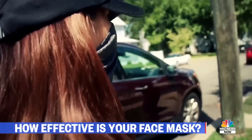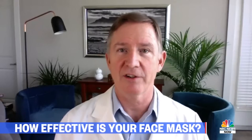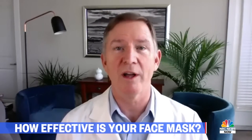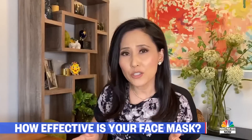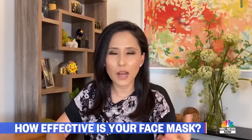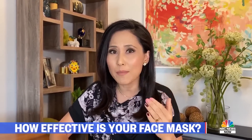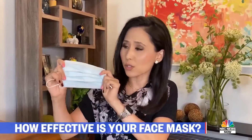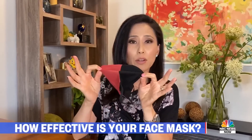We don't think single-layer stretchy gators are doing much, and more research needs to be done on this. But clearly, the gator and the bandana did not block the particles as well as the cotton, the surgical, or the N95. To protect yourself and others from contracting coronavirus, the CDC recommends a basic face covering over your nose and mouth. It can be something as simple as a disposable mask, or if it's a cloth mask, you want to make sure it has two layers.